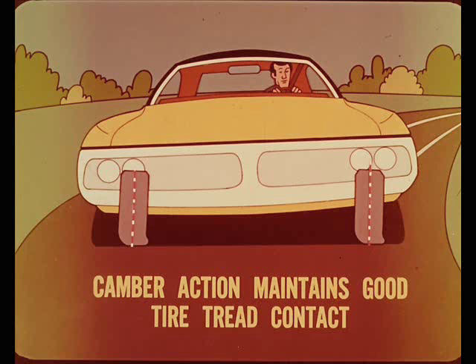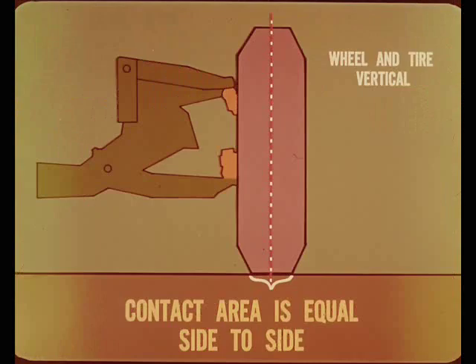If all driving was straight ahead on smooth, flat surfaces, zero camber would be best for maximum tire mileage. When the wheel and tire are vertical and running on a smooth, flat surface, the tire tread area in contact with the road surface is equal side to side. With equal contact area, load and wear are evenly distributed over the full tread width.